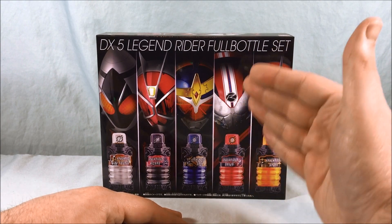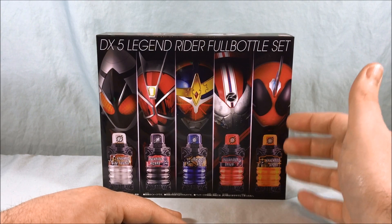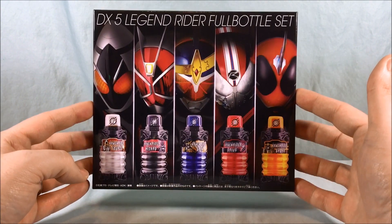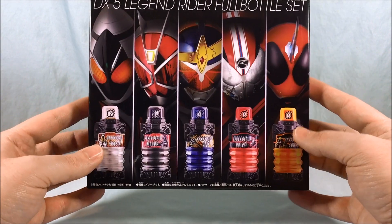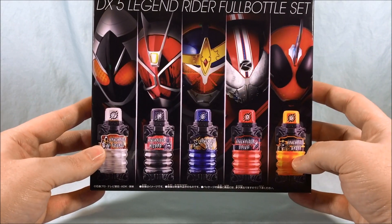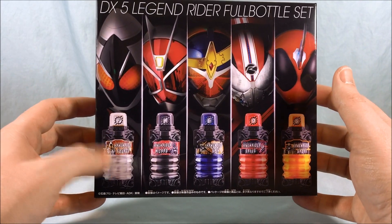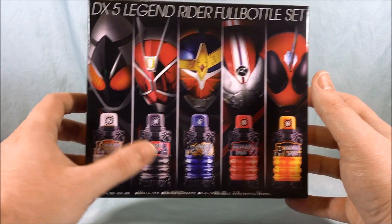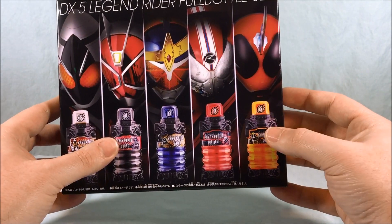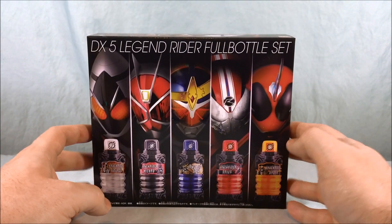We unfortunately haven't had one for Drive, but that's a story for another day. Ghost was Parka and Obake. It's neat that these came out because this is obviously the combination put into one individual bottle. So instead of having two bottles make a combination for one rider, you have each rider individually — and these two are a best match, and these two are a best match, and Ghost is going to be a best match with Ex-Aid.